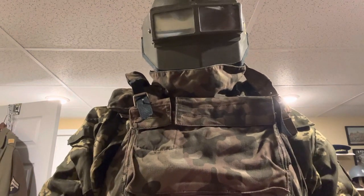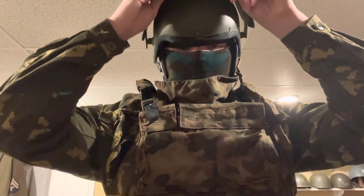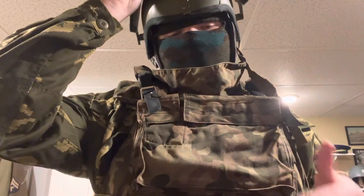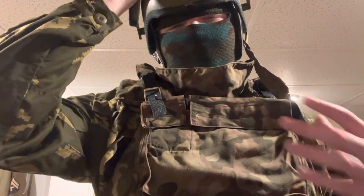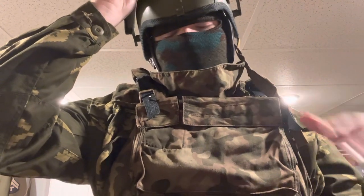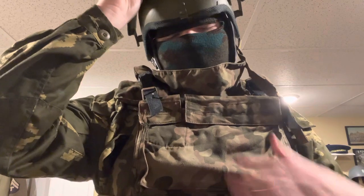In today's video I'm going to showcase my Russian Elbrus vest. For context, this is just the cover of the vest — I bought it from Russia. Any sort of kevlar or hard armor is illegal to purchase from Russia right now, so even if the vest had its soft armor and hard armor included, I would not have been able to receive it as Russia is under sanction.